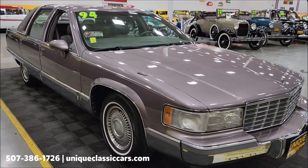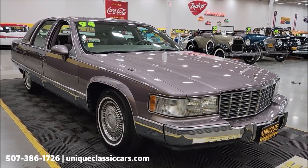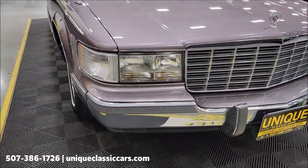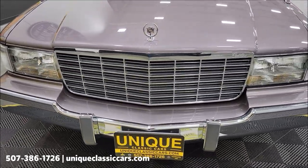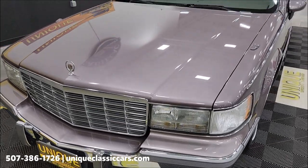Check out the still pictures at UniqueClassicCars.com — click on the link down below this video in the description and it will take you right there. Phone number to call: 507-386-1726. We get these low-mile ones in from time to time, so do not expect this one to last long. If you're interested, give us a call.